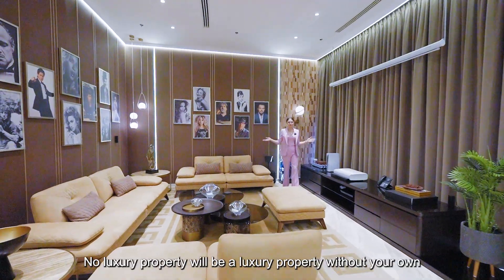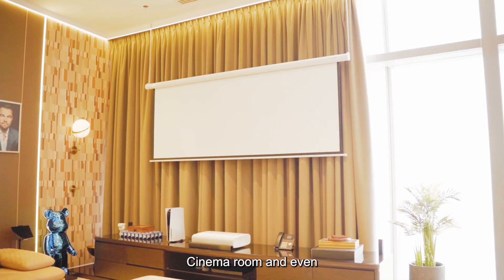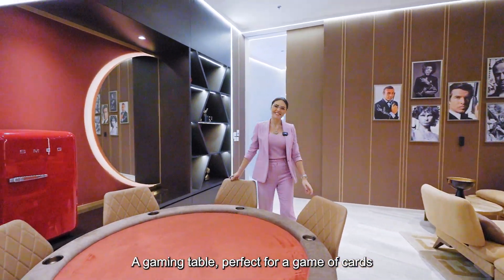No luxury property is complete without its own cinema room, and there's even a gaming table — perfect for a game of cards.